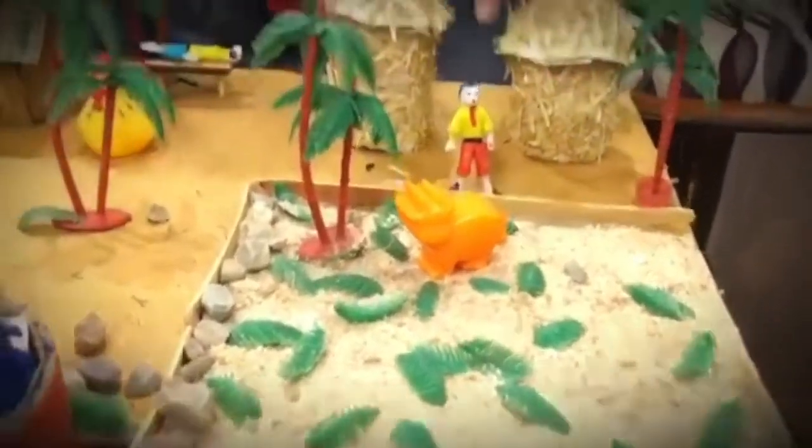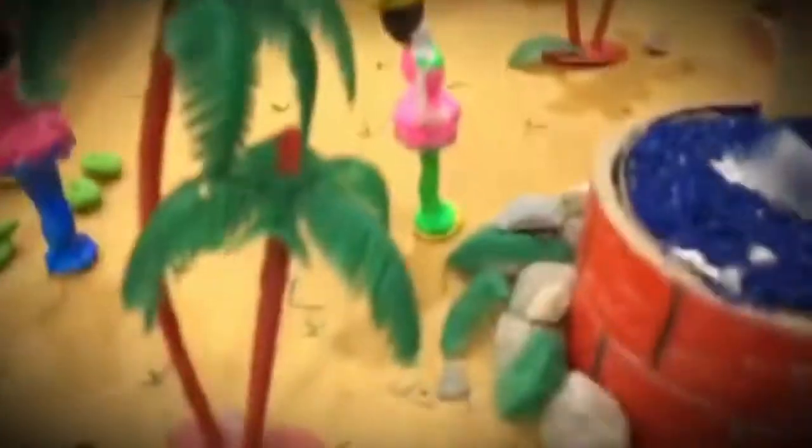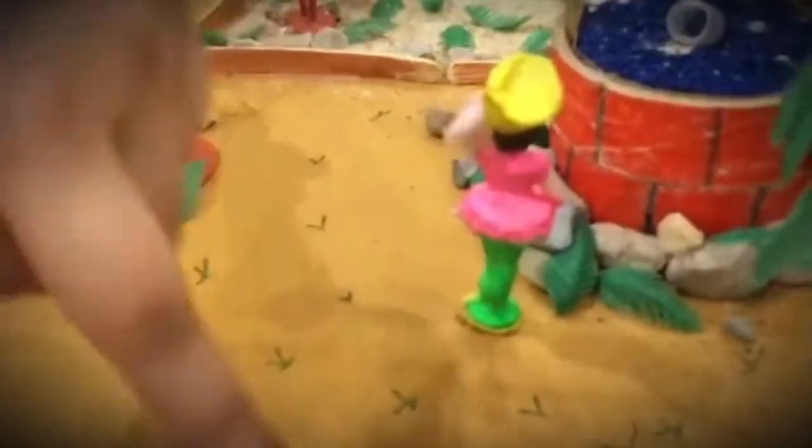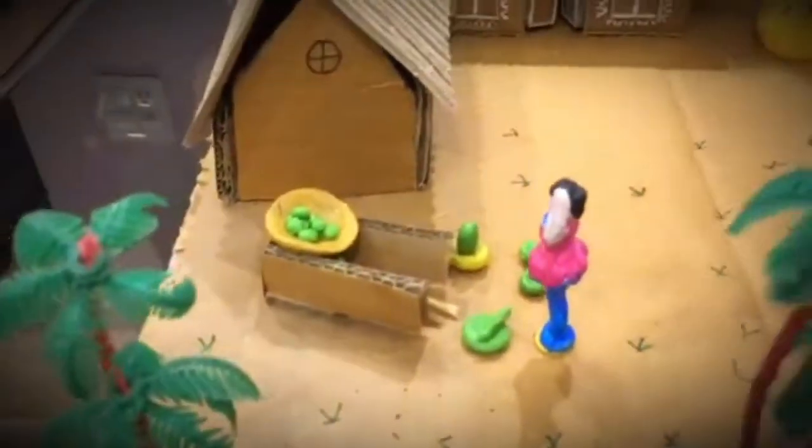This is a villager entering the khet. This is a well that I have made from old tape rolls. This is the lady coming to cook, and this is the chulha and that batal.